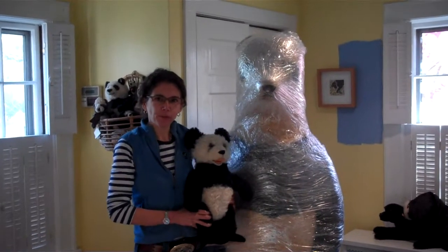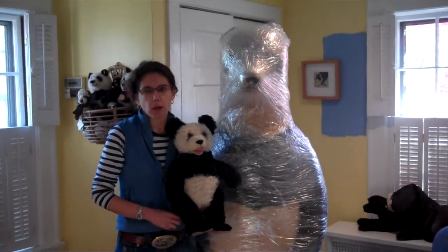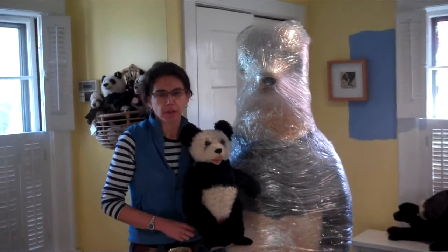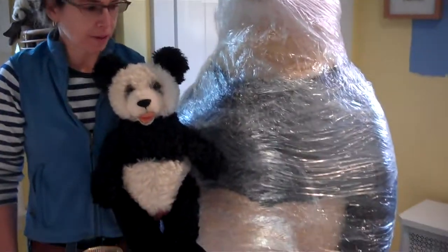Hi Stife Superfans! I'd like to share with you probably the most unusual unboxing or unwrapping you'll ever see, or at least I'll ever see, and that is this giant thing that has arrived here at the Stife House.